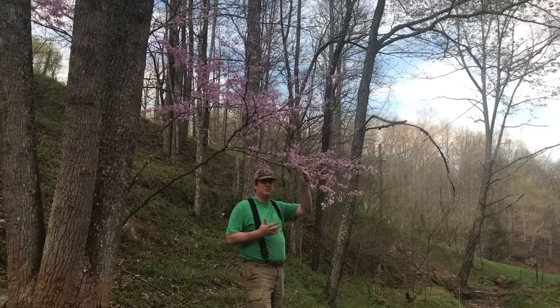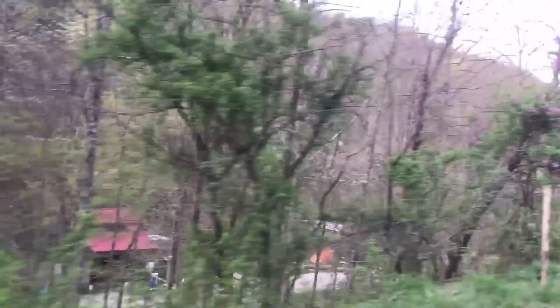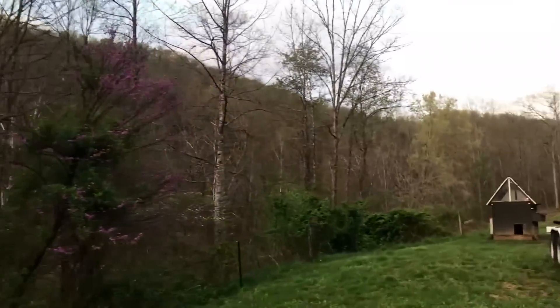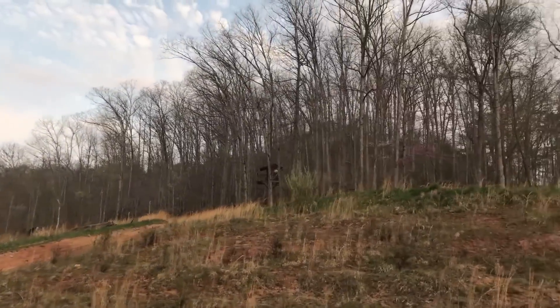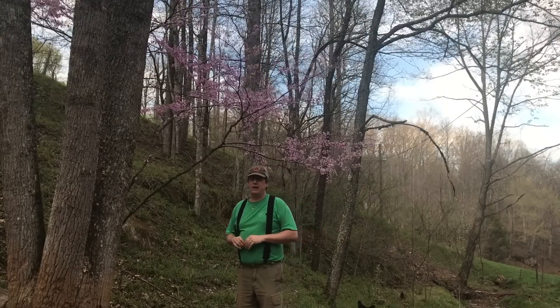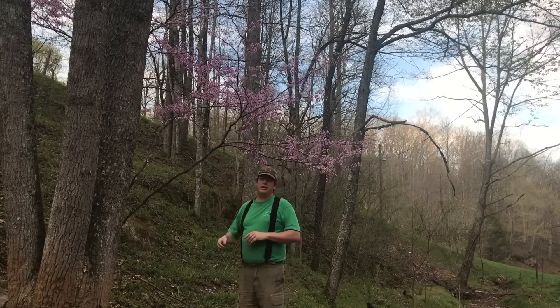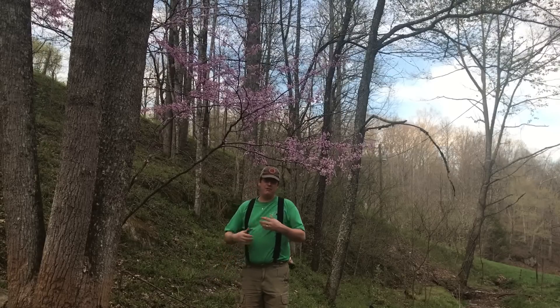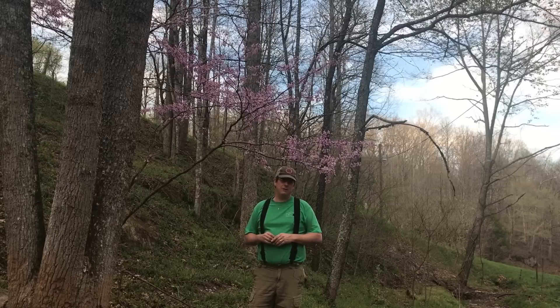As far as trees go, the redbud doesn't really have a long life expectancy — about 50 to 70 years. But they grow very slow around here, or they die prematurely. I've never seen a redbud more than four inches in diameter — it's not like you run around and see a 10 or 12 inch diameter redbud. The ones I usually run into are just like these here: very spindly, very small, and usually don't live very long.